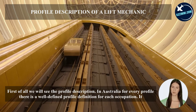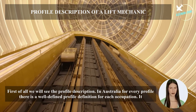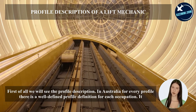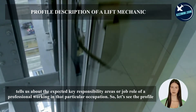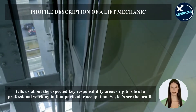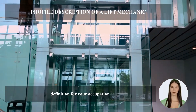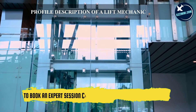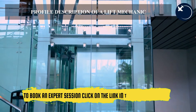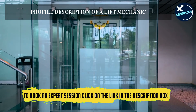First of all, we will see the profile description. In Australia, for every profile there is a well-defined occupation definition that tells us about the expected key responsibility areas or job role of a professional. The profile definition for a lift mechanic is: designs, installs, maintains, services and repairs electric and hydraulic passenger and freight lifts, escalators, moving walkways, and other lift equipment.